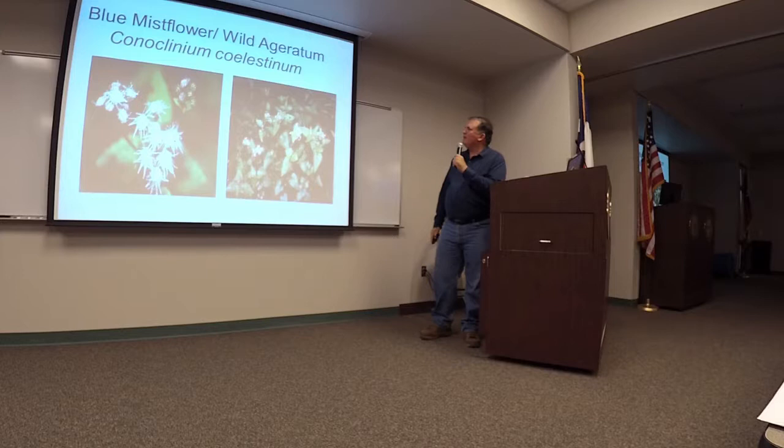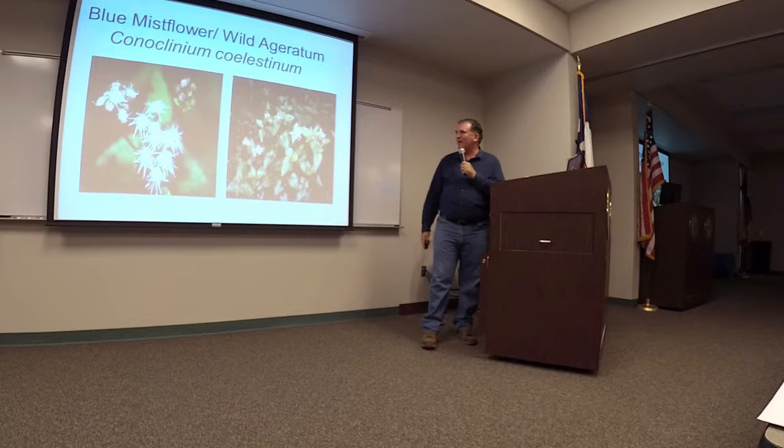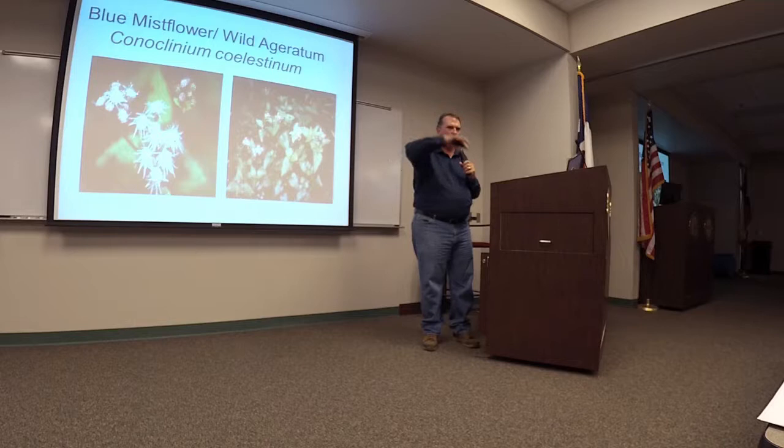Blue mist flower is a great woodland edge plant, good pollinator plant, very colorful and beautiful. It has kind of an ethereal quality to it — these kind of light lavender flowers. It particularly shows up in the fall. Like phlox pilosa, you put it in bright woods or on the edge of your woods, and it's pretty awesome.